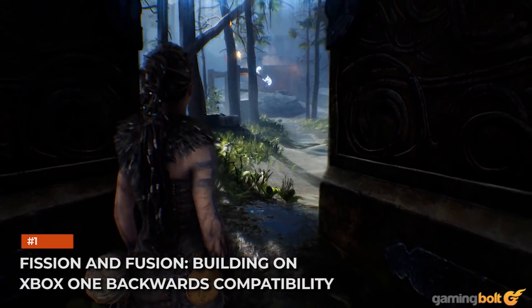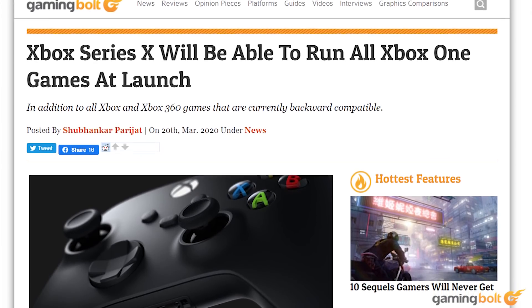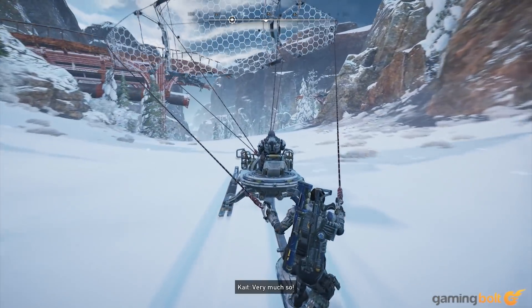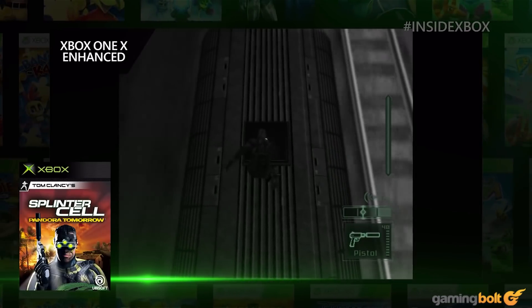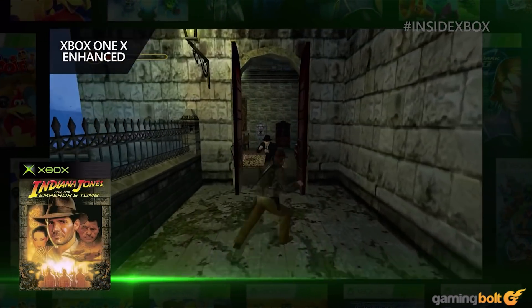Fission and Fusion: Building on Xbox One backwards compatibility. Microsoft promised that all games that currently run on the Xbox One will be compatible with the Xbox Series X, meaning the complete set of Xbox One backwards-compatible titles will be available on the Series X. It's important to note that Xbox One backwards compatibility was originally not a given. It's interesting to first look at how Microsoft got backwards compatibility working on the Xbox One, since that's the base on which Xbox Series X compatibility will be built.